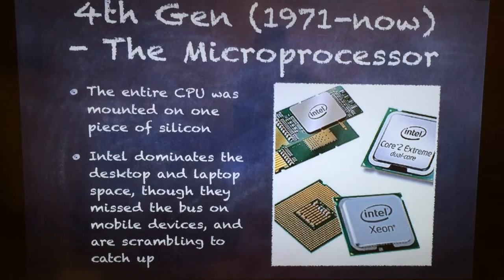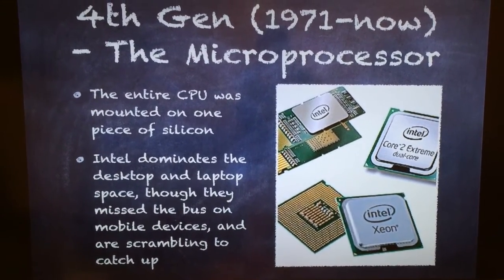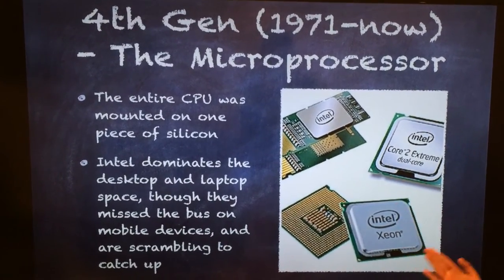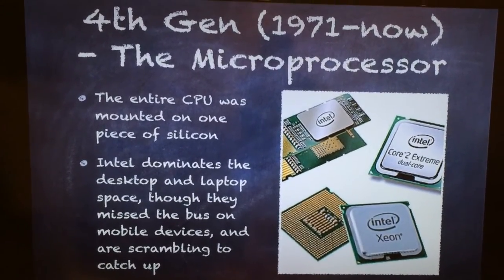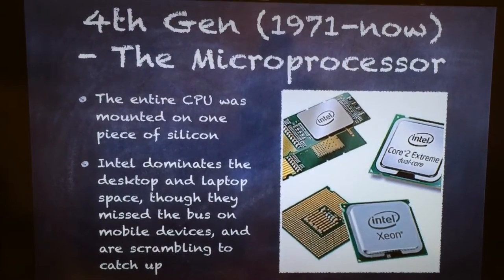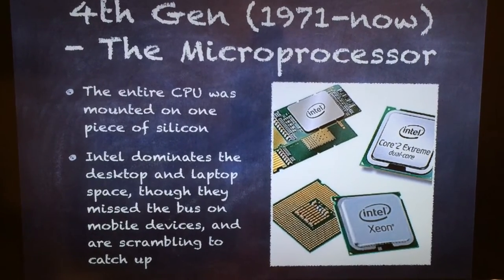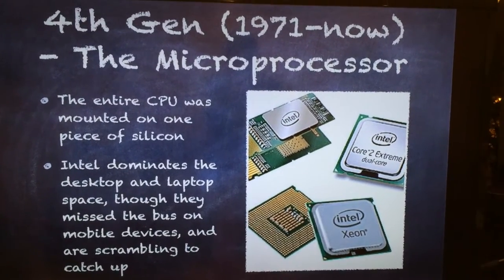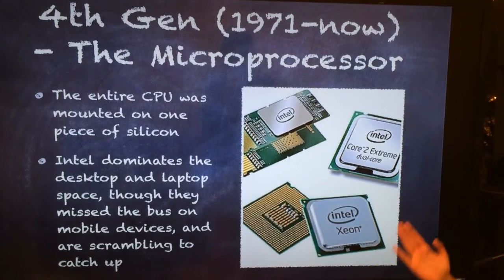The fourth generation brings us to the current. This generation spans from 1971 to now, and it comes with the invention of the microprocessor — many examples can be seen here. This essentially meant that the entire CPU, all those wires, that whole machine, could be mounted on just one piece of silicon, one board. Today, Intel dominates the desktop and laptop space, but unfortunately they missed the bus on mobile devices and are scrambling to catch up. Today there are so many different types of microprocessors, such as the one seen here.